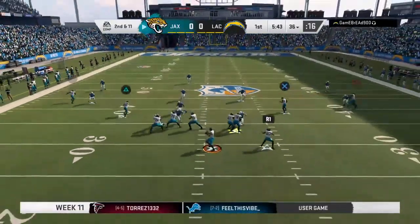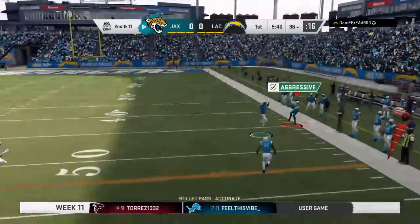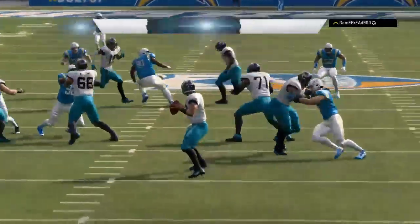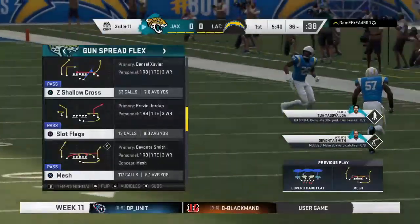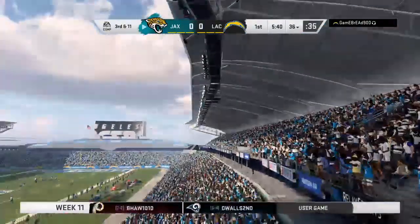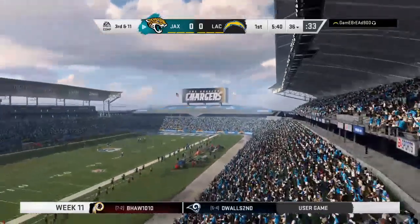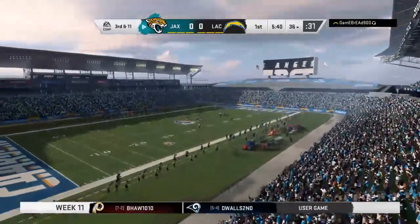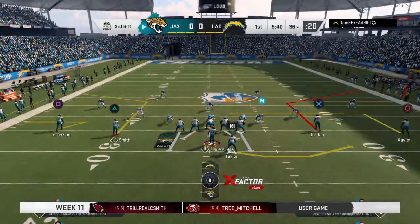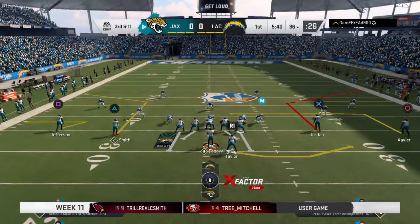Second and 11 — this one taken on the right sideline, but not in the field of play. They say it's incomplete. The throw led him a little too far, and it brings up third down. Third and 11, and an incomplete pass on that last play means they'll need to come up with something here on third down.